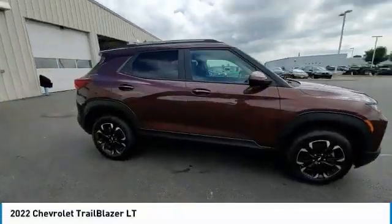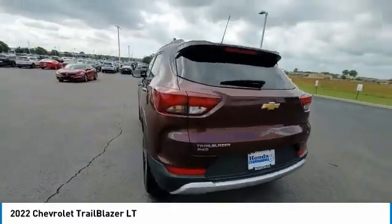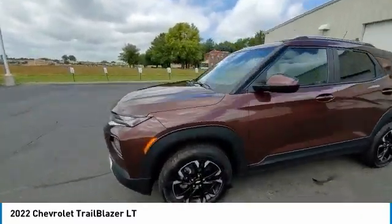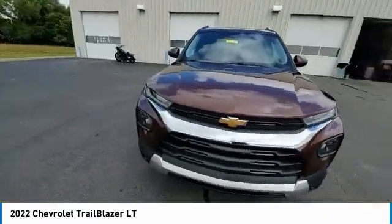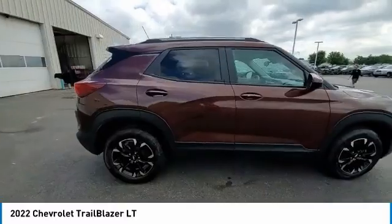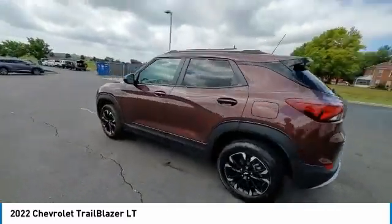Take a ride in the 2022 Trailblazer. The Chevrolet Trailblazer is a stylish crossover with plenty of upside on the inside as well. Safety, comfort, features and style are all found in abundance with the Trailblazer. This vehicle has less than 15,000 miles. Here are some of this vehicle's great options.